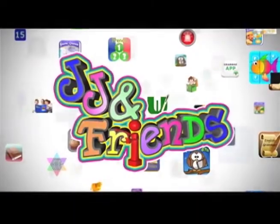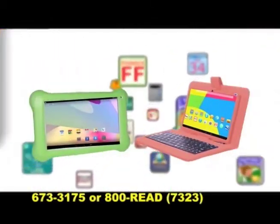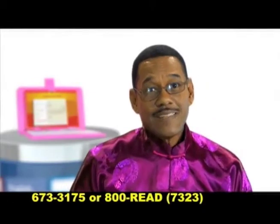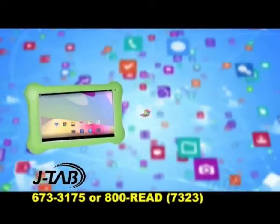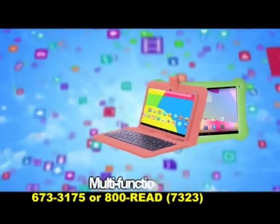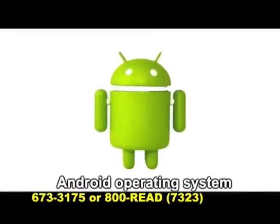Today, JJ and Friends introduces you to the J-Tabs and the SEA Tab for students 12 years and under, designed for today's digital natives — that refers to your child, who is born into this present technological dispensation. The J-Tab and the SEA Tab are lightweight, portable, touch-screen, multifunctional educational tools for the Android operating system.